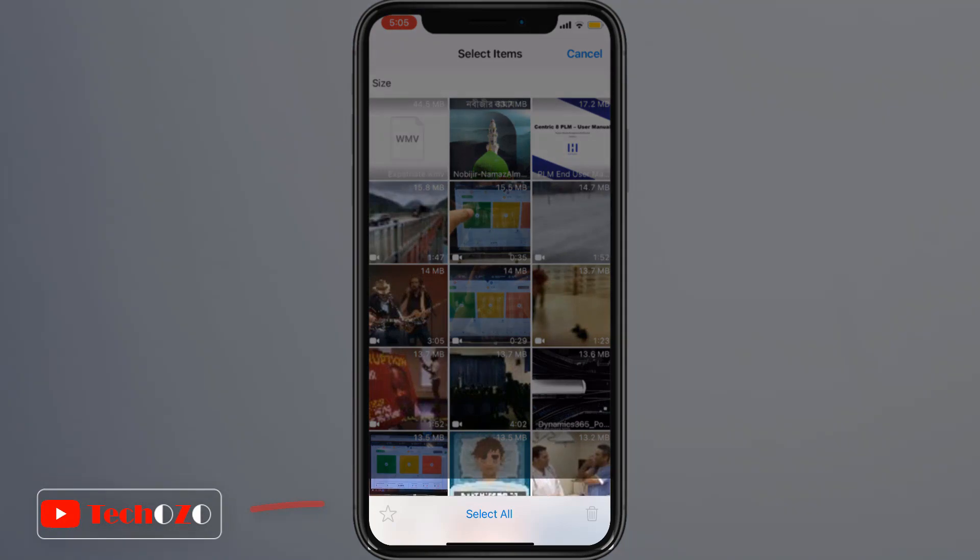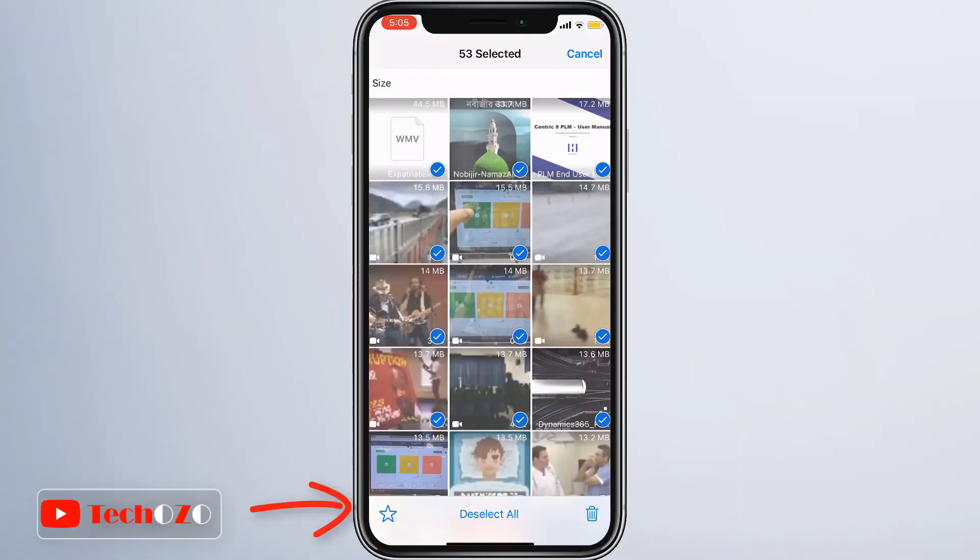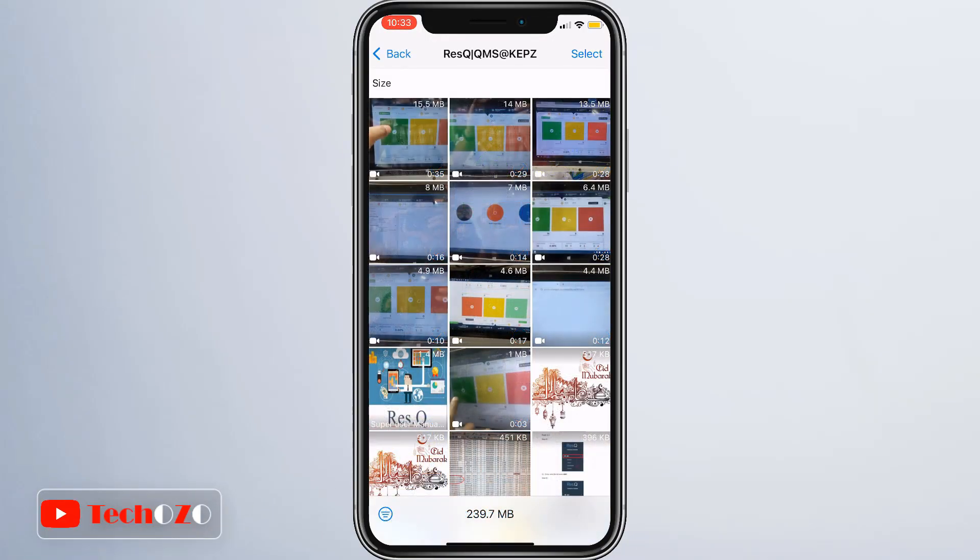Tap 'Select All' if you want to delete all the items at once. Or to delete individual items, tap the item you want to delete, and you can select additional items to delete multiple items at once. Then simply tap 'Delete Item' or 'Delete Items.'